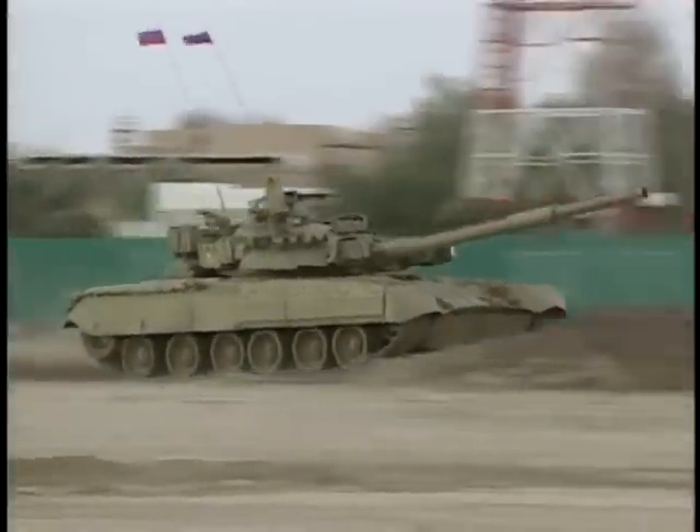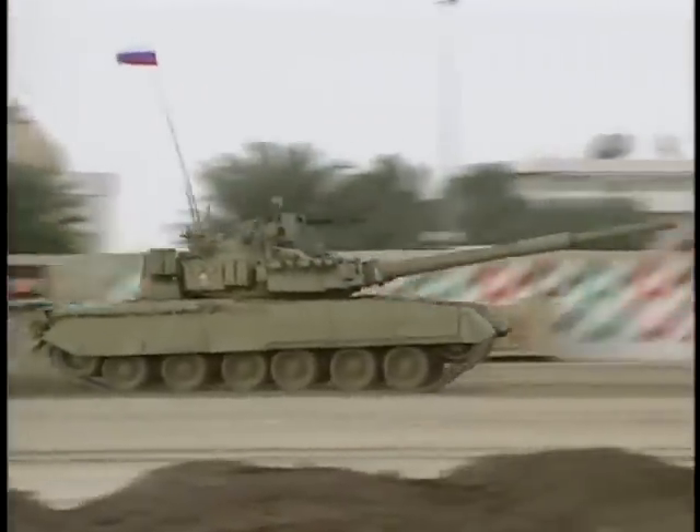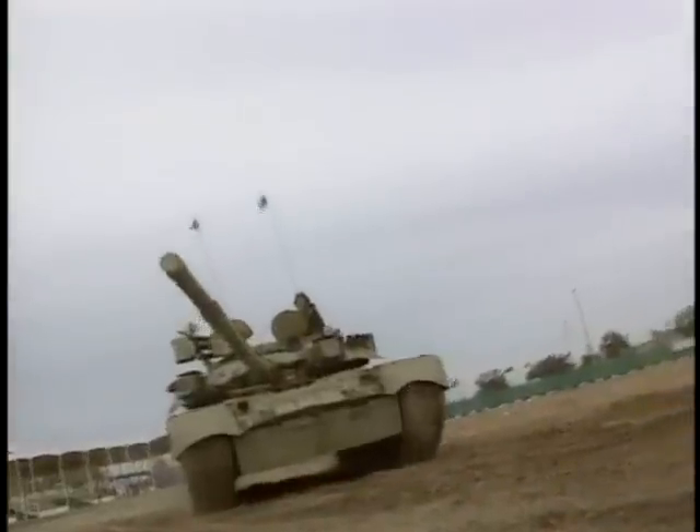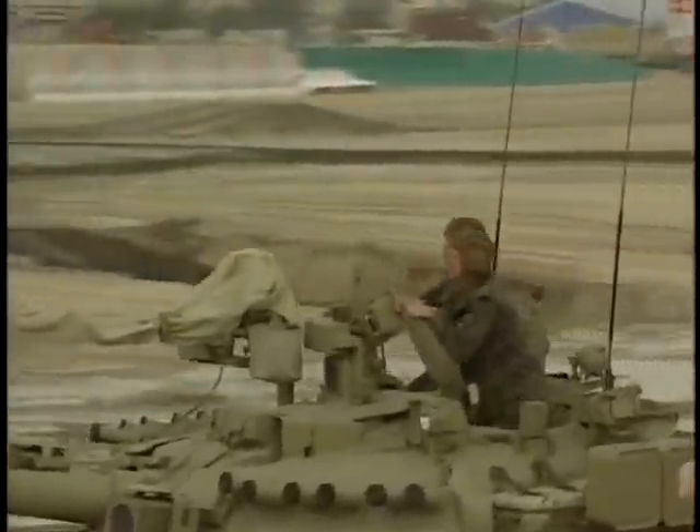While the American Abrams weighs in at over 65 tons, the Russian T-80 weighs in at only about 45 tons. To reduce the size of the tank, the number of crew was reduced, with the loader replaced by a mechanical autoloader system.